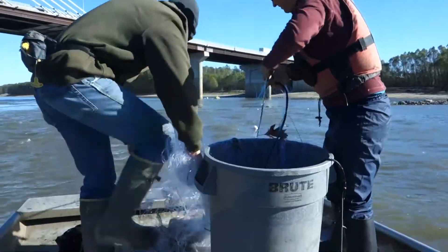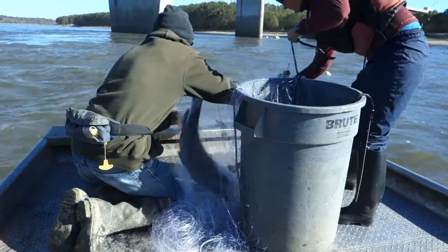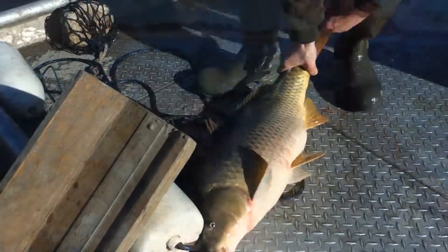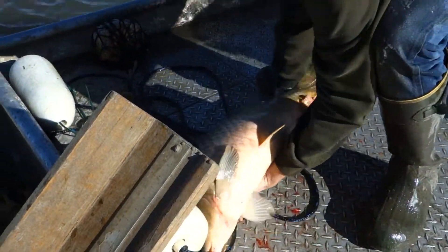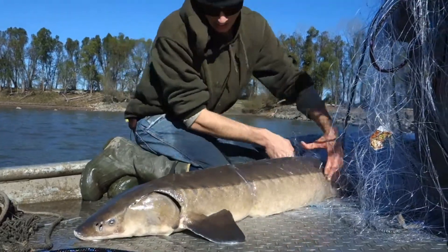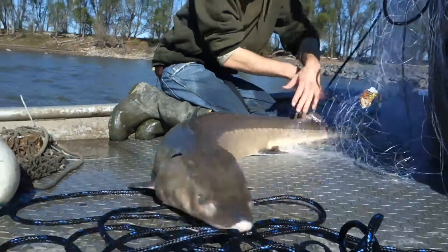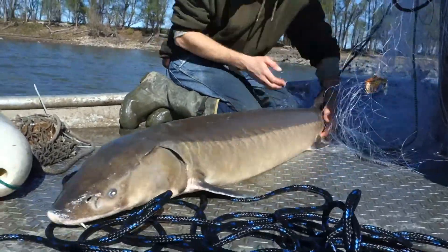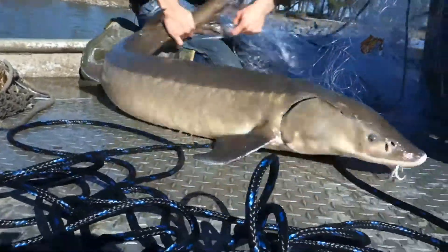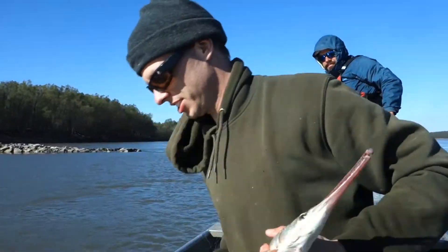Paddlefish are not the only fish that call the Mississippi River home. Seth got to wrangle big buffalo fish with funny lips and balloon-shaped bodies. We also caught some slippery carp. And one of our favourite catches was a huge sturgeon — an endangered fish that reminded me of dinosaurs. Maybe that's because they're like living fossils and look about the same as they did thousands of years ago. And then we caught a gar.